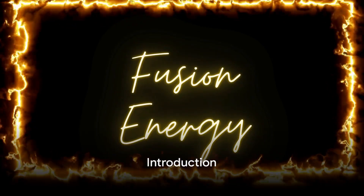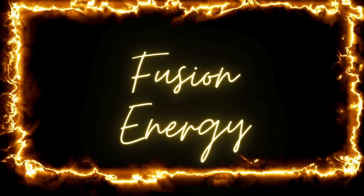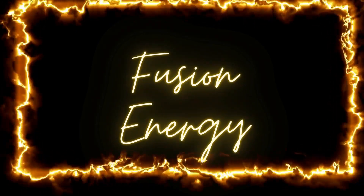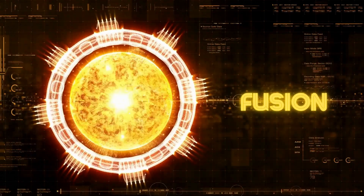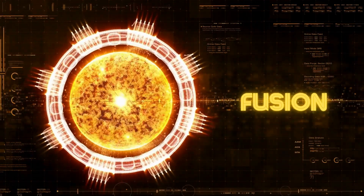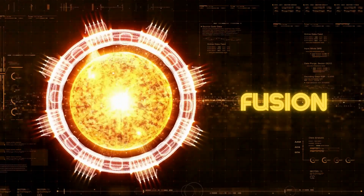Welcome to today's exploration into the future of sustainable energy — harnessing the sun's power on Earth, the ITER project, and the future of fusion energy. Imagine if we could replicate the power of the sun here on Earth. That's the tantalizing promise of fusion energy, a form of power that could revolutionize our world.